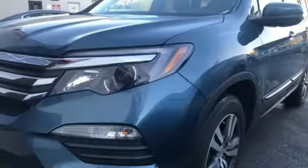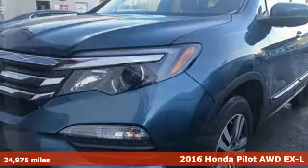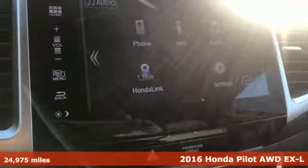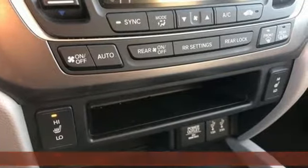Here's a 2016 Honda Pilot. Style runs in the family, and watch the family run to pile into this roomy Pilot. It comes with all the amenities you need.